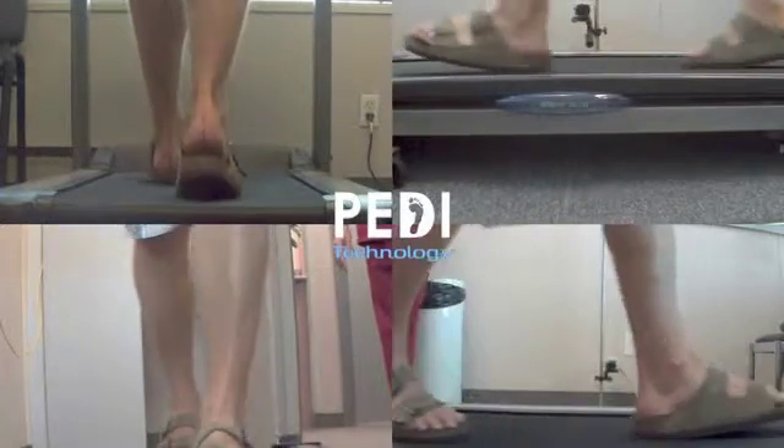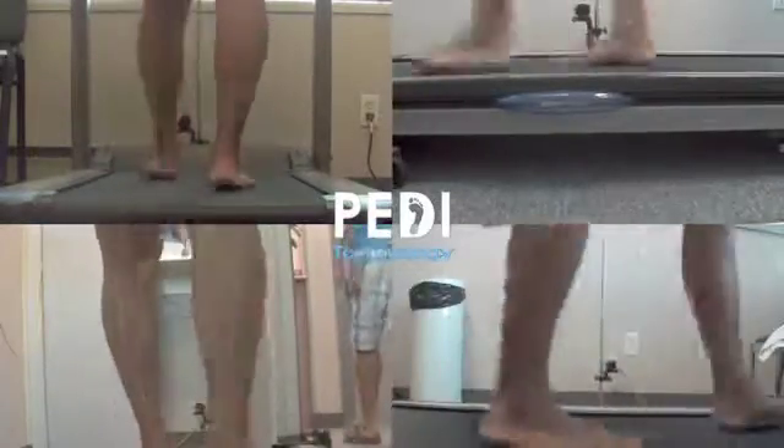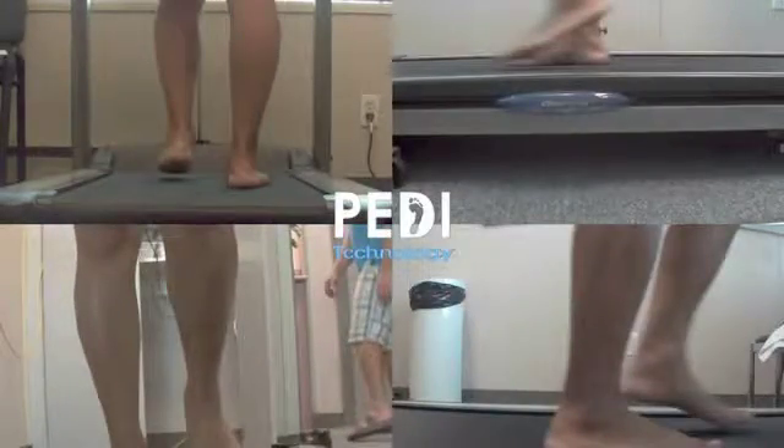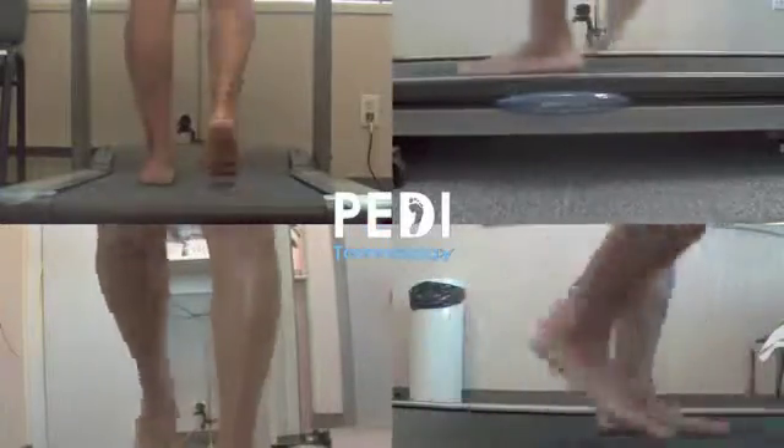Fortunately, our clinical partners Langer Biomechanics responded to this demand by providing us with a wide selection of appropriate sandals and were able to integrate functional orthotics into the manufacturing of these shoes.